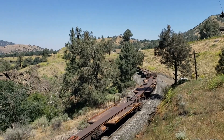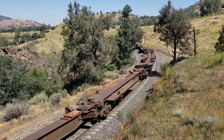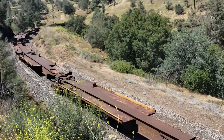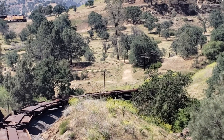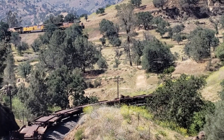A string of empty pigs going by, and there goes the head end of the train around the loop.